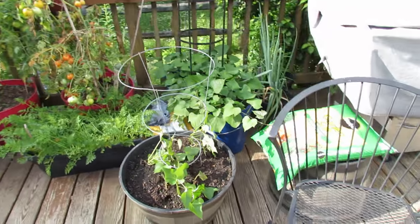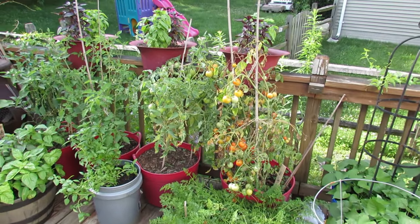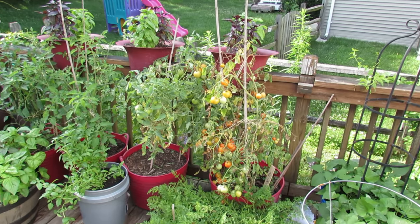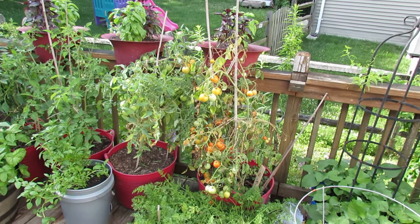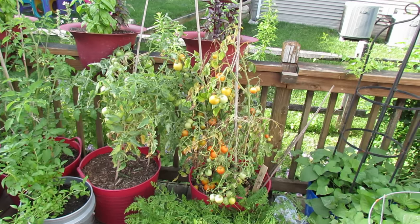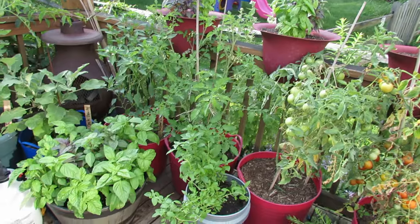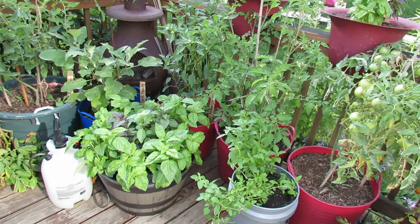I have sweet potatoes growing in buckets right down there. That's a determinate tomato — I've talked about them before, how they all set fruit over a period of time and then they all start to ripen. So that plant's going to pretty soon have a whole lot of ripe tomatoes, and then that plant will die out. I've got basil in containers up there, some determinate tomatoes, some indeterminate tomatoes.